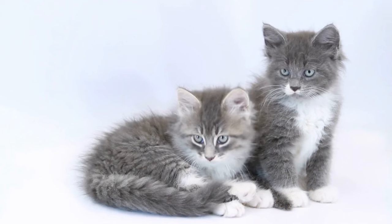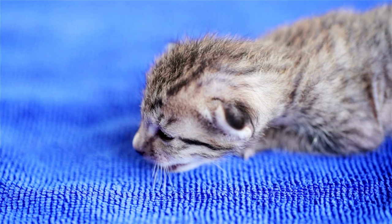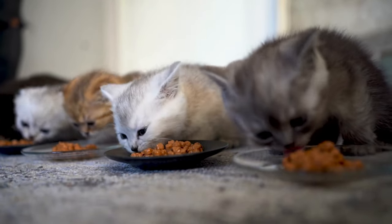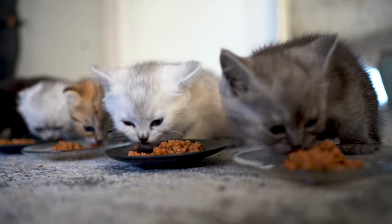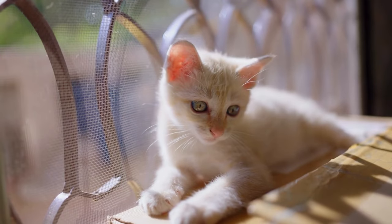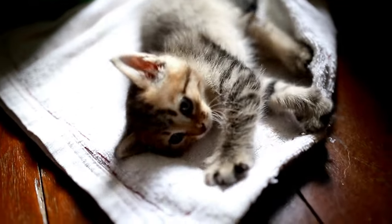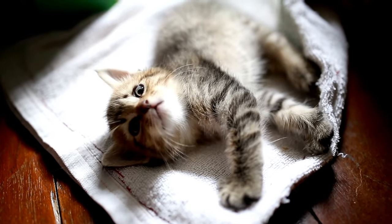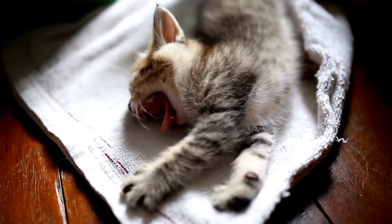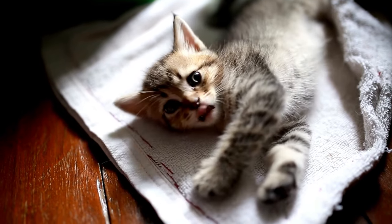The number of kittens you receive will vary depending on the litter — shelters typically prefer to keep litters together. Age may vary from newborn to a few months. In the first 24 hours, introduce the kittens to their space and feed them right away. Establish a routine immediately — consistent, on-time feedings keep kittens healthy and happy and contribute to a feeling of safety and security, since they always know when their next meal is coming.